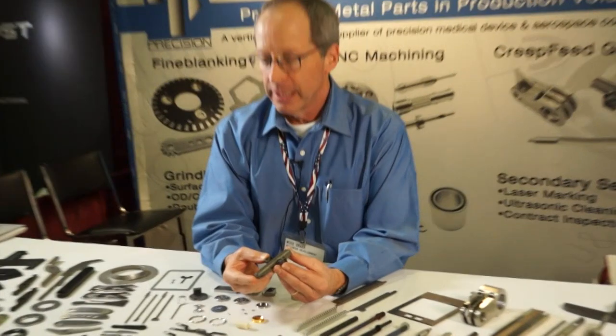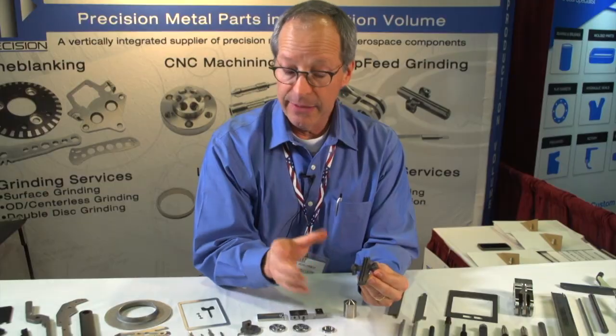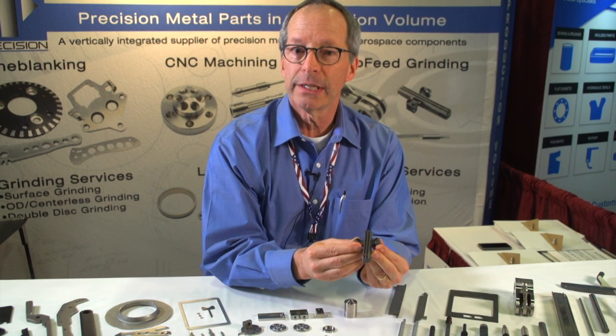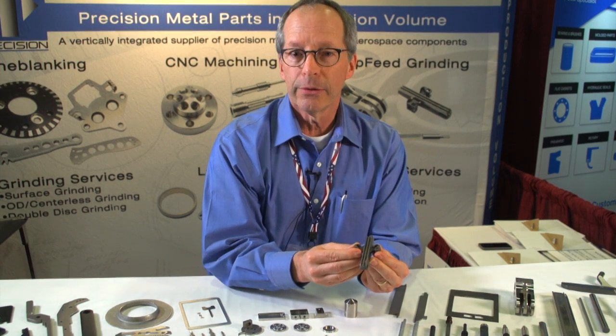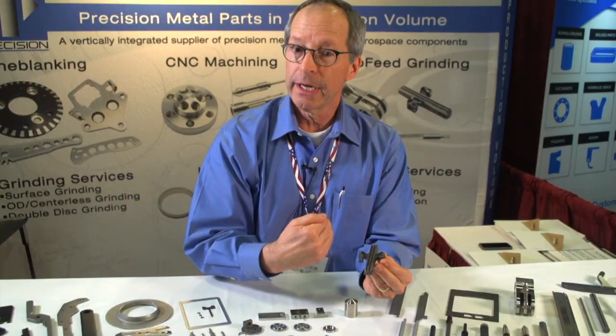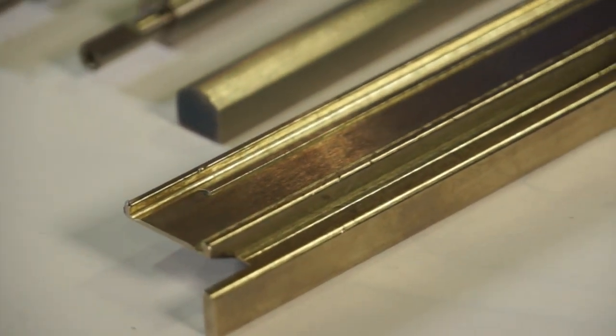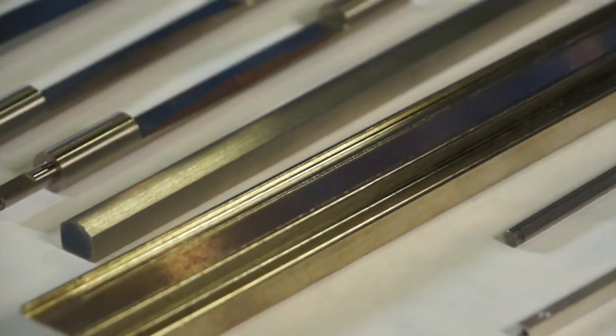Here's a titanium casting and our role is to creep feed grind this form. In this case the customer supplies the blank to us, but we work either way — we can create blanks with one of our processes or we can take a customer's blank and do the fine finishing. With creep feed grinding, we can handle parts on the large creep feed table up to about eight feet.